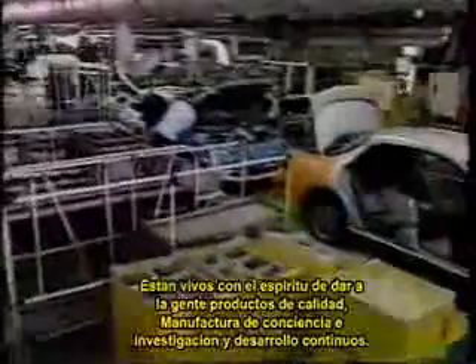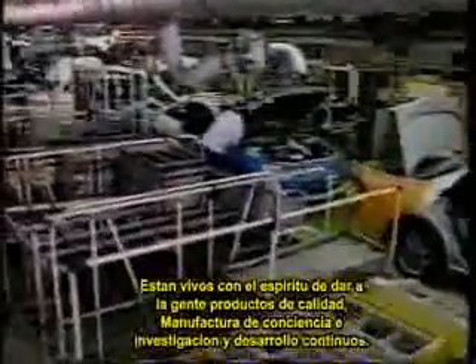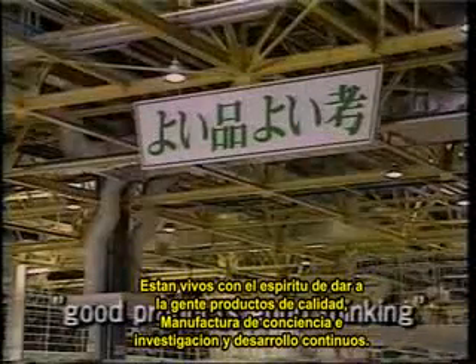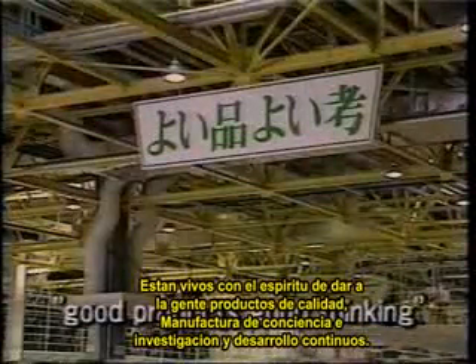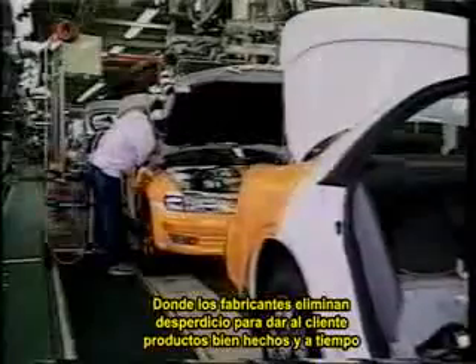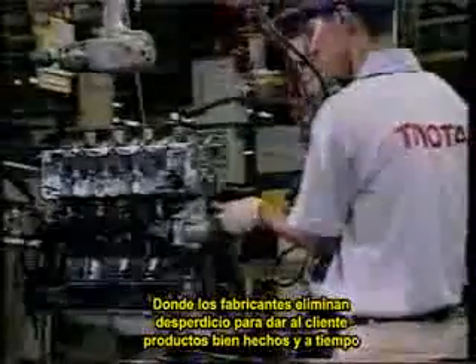Consistently crafted cars roll off the assembly line in a smooth flow. They are alive with the spirit of providing people with quality products through conscientious manufacturing and continuing research and development. This is the Toyota production system, where manufacturers eliminate waste to provide customers with well-made products in a timely manner.